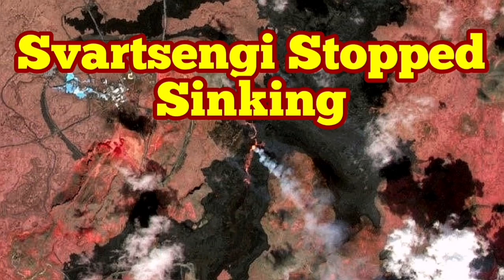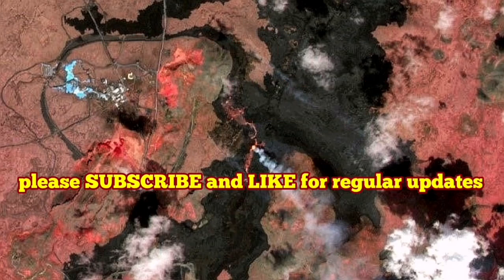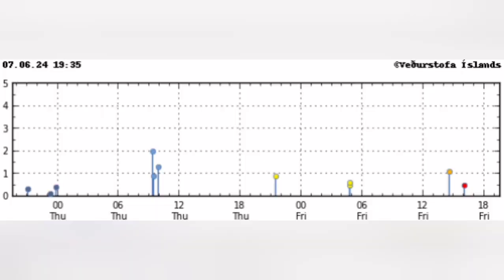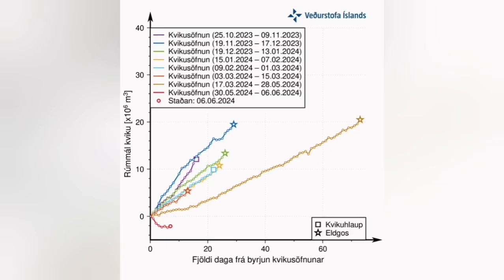The eruption in the Svartsengi volcanic system of the Reykjanes Peninsula of Iceland is continuing. We don't see any earthquakes due to the pulling apart of the Eurasia and North American plates — almost no earthquakes visible, just a few here and there. And the sinking of the Svartsengi has stopped, according to the Icelandic Meteorological Office.